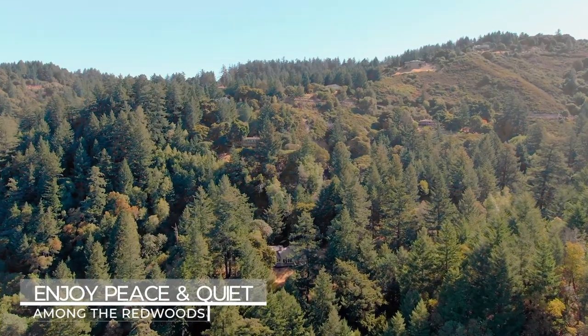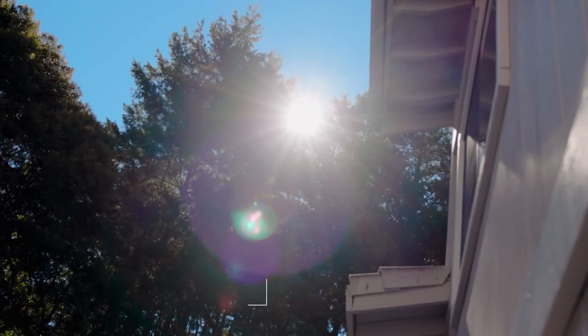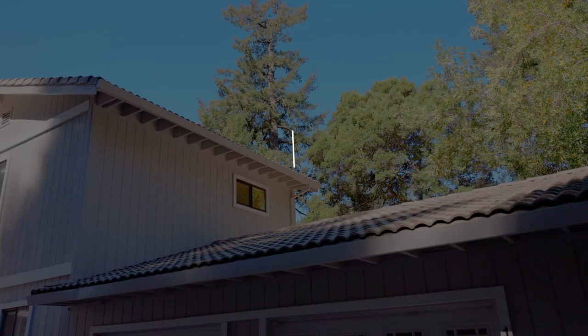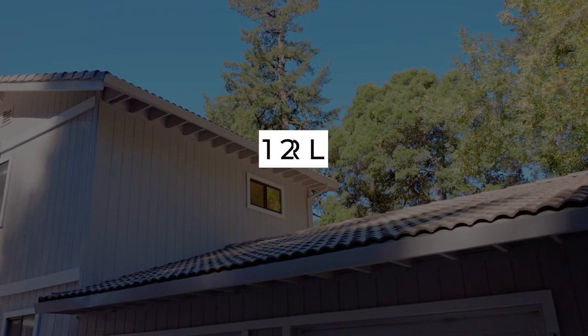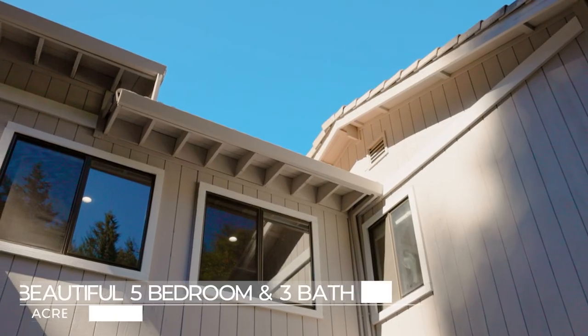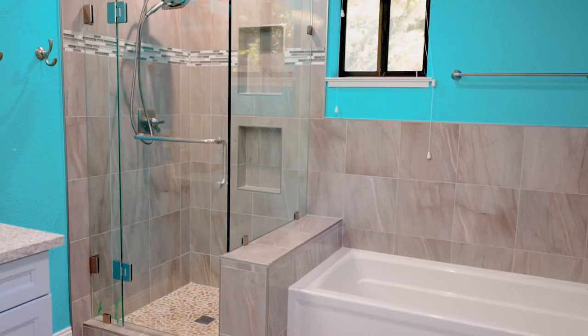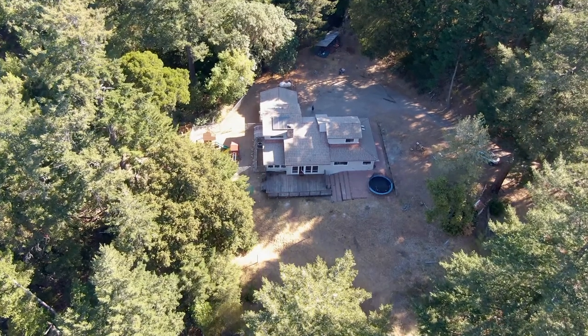Don't miss out on this rare opportunity to own this one-of-a-kind home nestled among the redwoods. Welcome home to 12340 Footpath Trail in Los Gatos. Enjoy the utmost peace and quiet in this tranquil five-bedroom, three-bath home that sits on a sprawling 13.4-acre lot.